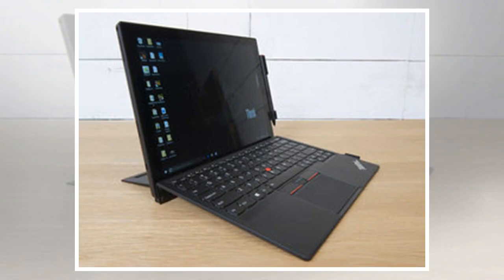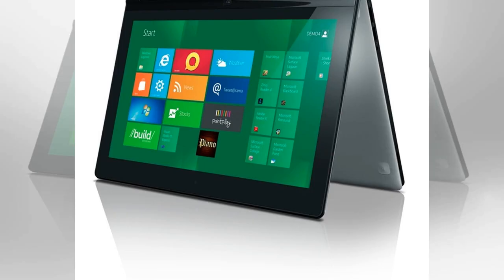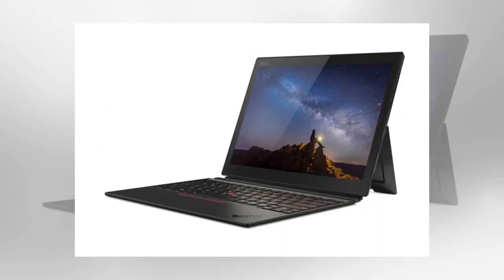The 2018 version of Lenovo's ThinkPad X1 tablet ships in March for a starting price of $1,599, though expect that price to jump with larger memory and storage configurations. The 42 WHr battery carries an estimated 9.5 hours of battery life, notably bigger than the 36.4 WHr battery in the 2017 version, which posted a middling runtime.